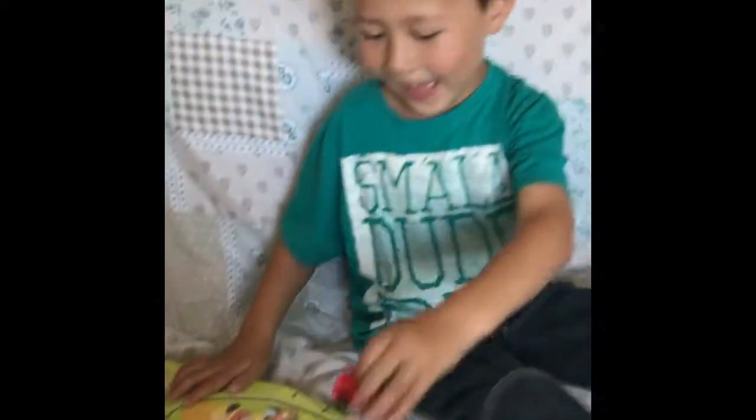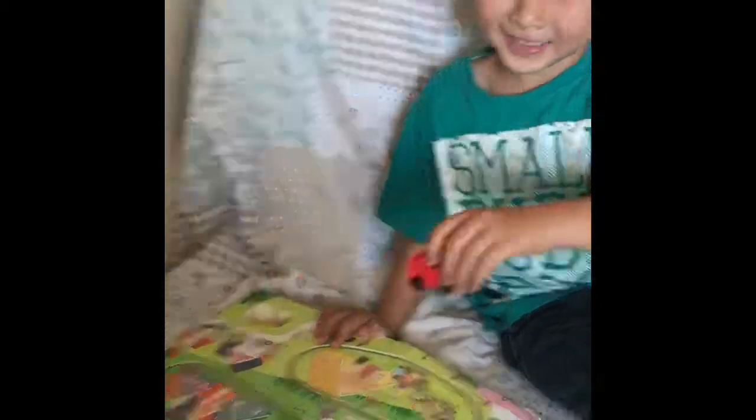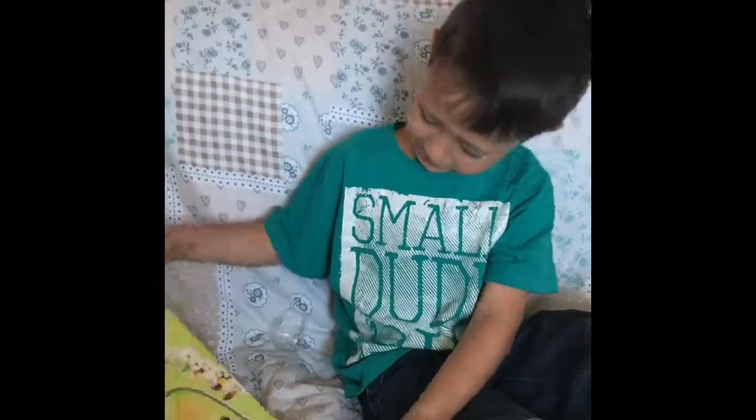Do you like this book? What's this book called again? The Busy Train Book! The Busy Train Book. Let's go to the next page.